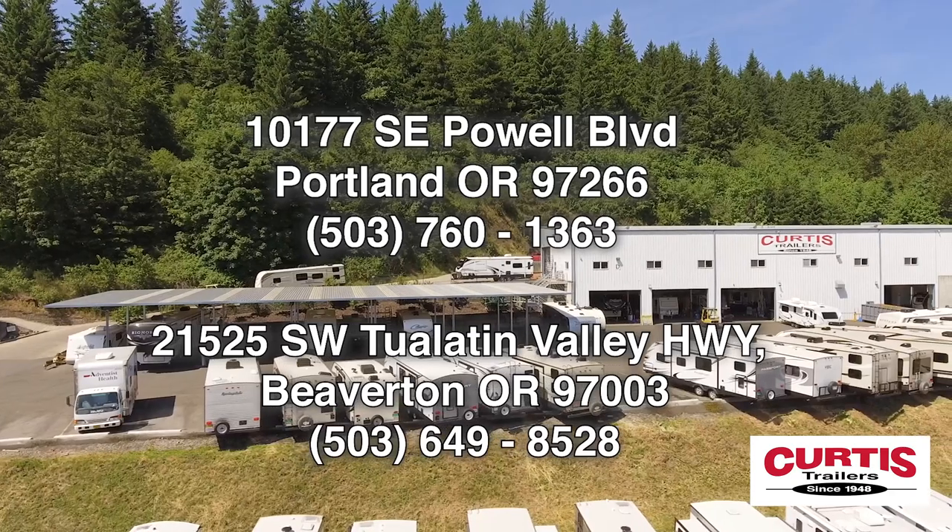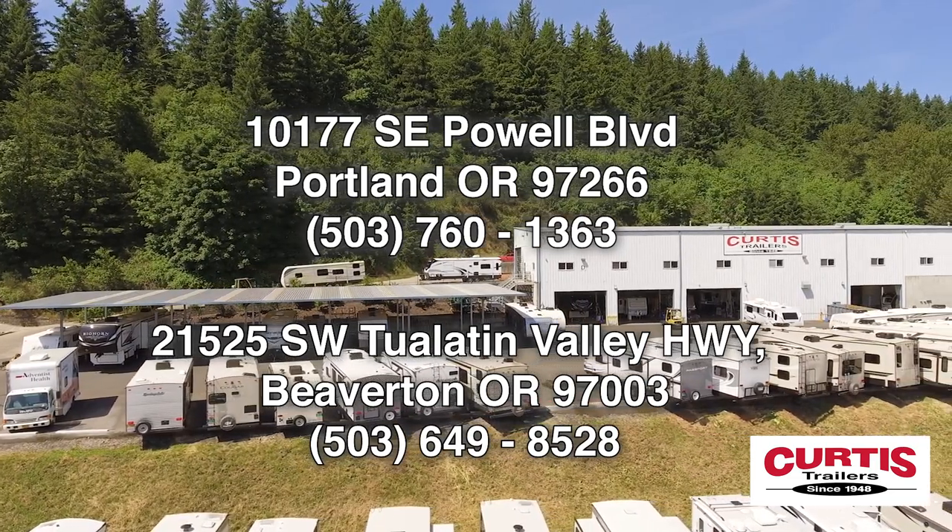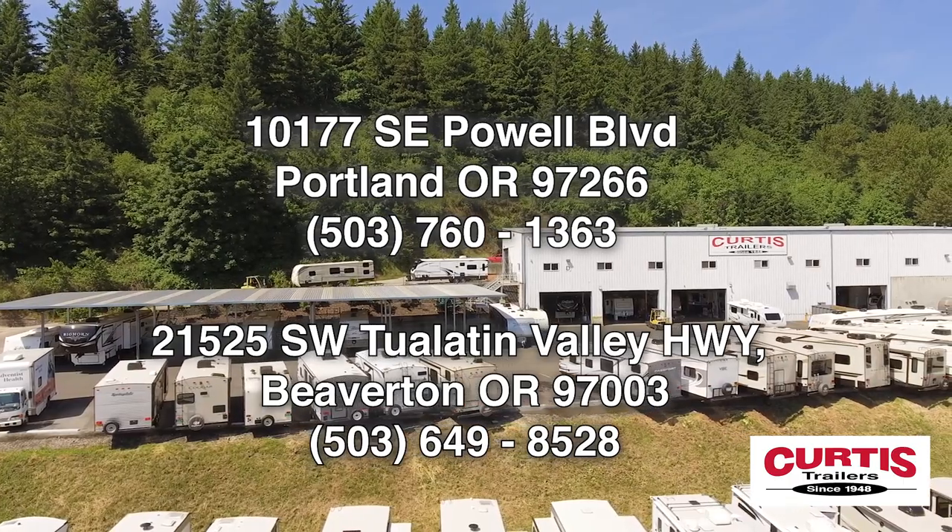Come tour the brand-new Keystone Cougar Sport 2100RK today at Curtis Trailers, where our business has been your vacation since 1948.